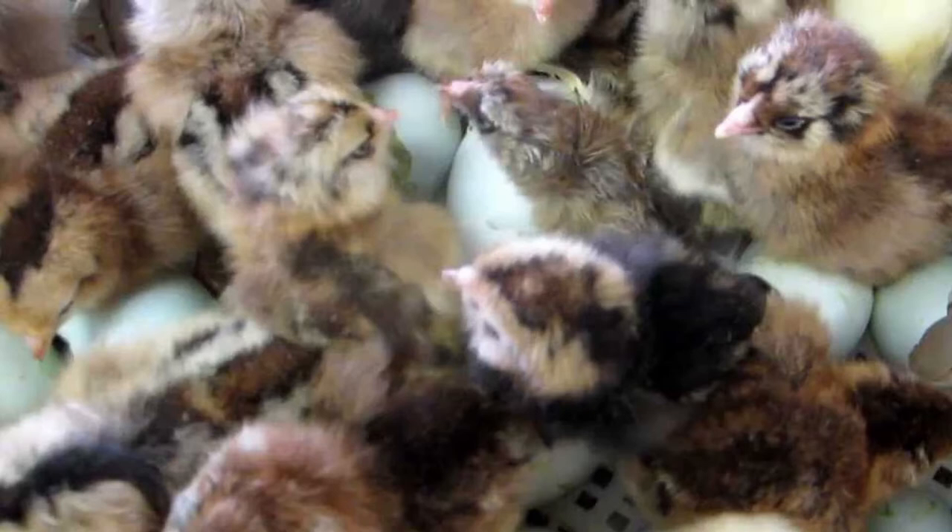It should be pointed out that many retailers will often mislabel Easter Eggers as Americanas. Chances are, if the chicks or pullets you are buying are on the lower end of the price scale when compared to the other breeds, they're probably not purebred Americanas, but hybrid offspring.